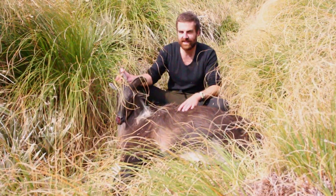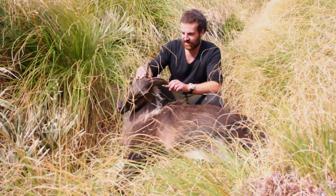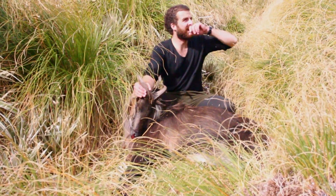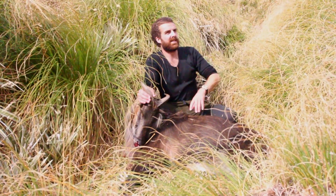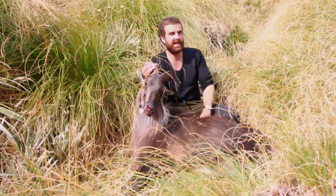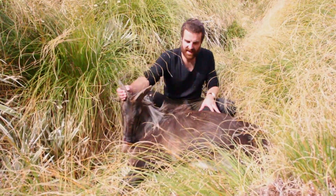Here I am with my second tahr ever shot — two in two days. He's just on 11 inches, a little bit over on one of them as well. Best thing about him was I was walking back after a long day glassing, coming down the steep ridge, and couldn't have been less than 100 to 150 meters away. Looked back and he was looking at me. And the easiest thing is there's only a nice flat walk back to retrieve — absolutely stoked.